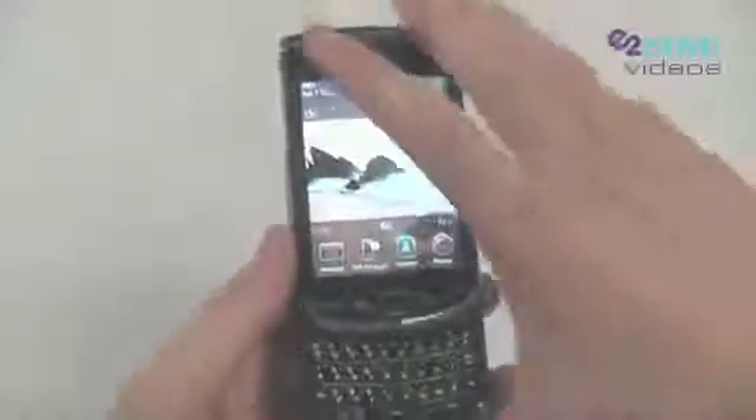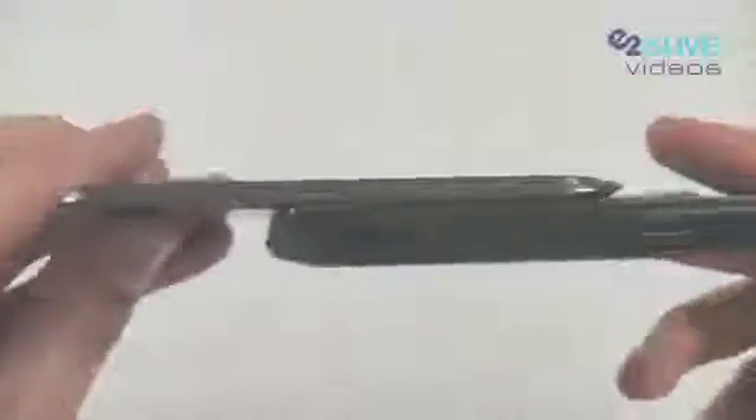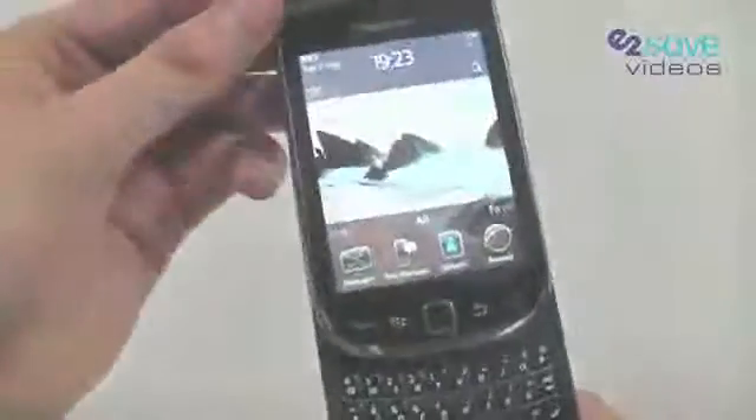The phone itself is pure BlackBerry style. It is quite chunky to compensate for that QWERTY keyboard, but in terms of the ergonomics, the look and the feel of the phone still manages to maintain that style.